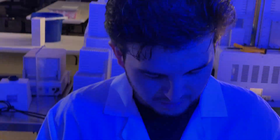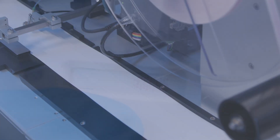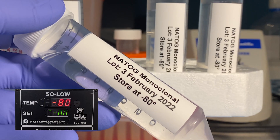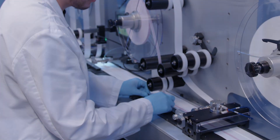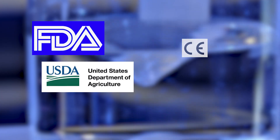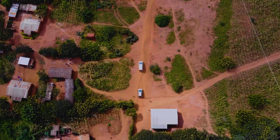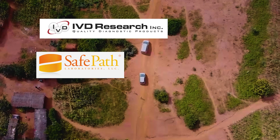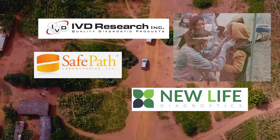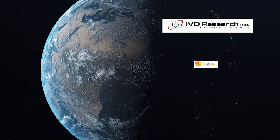We have the crucial expertise to transition new compounds into highly advanced test kits, and the advanced technologies and facilities to develop, test, and produce those kits affordably, in any quantity. Everything is developed, designed, and manufactured under FDA, USDA, CE mark, and ISO quality standards. As leaders in diagnostic test development and manufacturing, SafePath, IVD Research, and NewLife are providing the tools for better diagnostics globally.